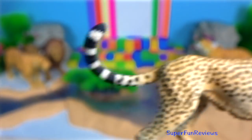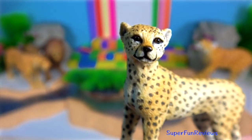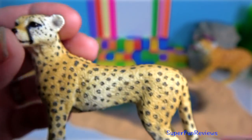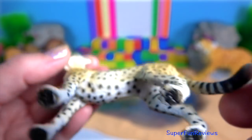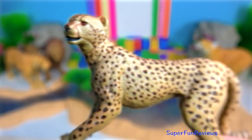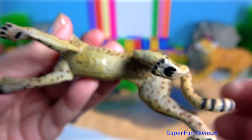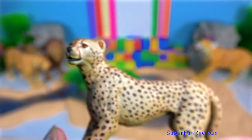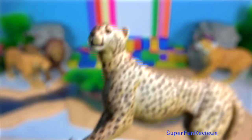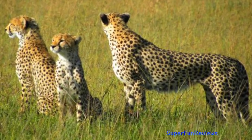The cheetah's closest relatives are the cougar or Puma concolor and the jaguarundi. These three species together form the Puma lineage, one of the eight lineages of Felidae. Their claws are blunt, slightly curved and only semi-retractable — much like running spikes, used to increase traction while pursuing prey.